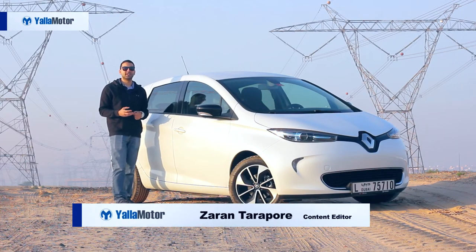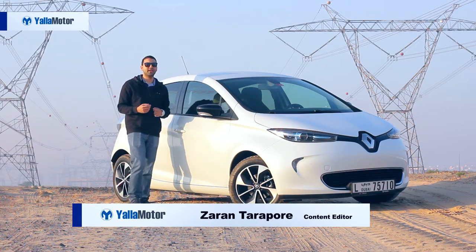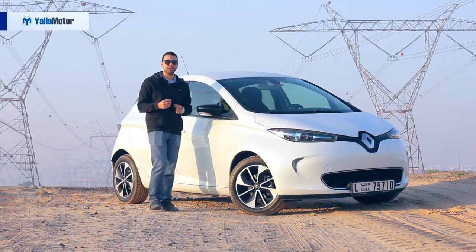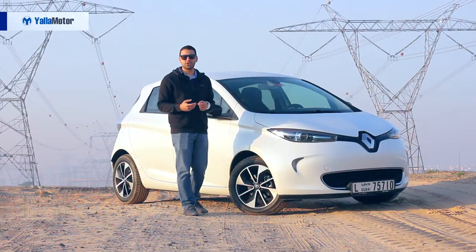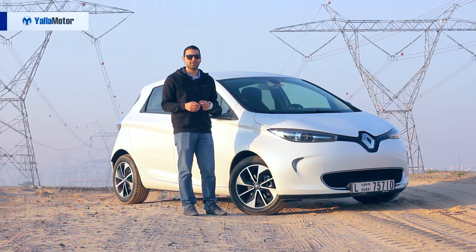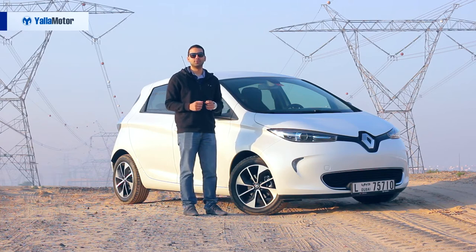Subtle and far from futuristic, the design of the Renault Zoe plays on the concept of minimalism and offers buyers a traditional design with a few neat touches. Subtle blue elements in the headlamps and tail lamps connote eco-consciousness, while 16-inch alloys and gloss black door mirrors allow it to roam the streets of the UAE without attracting too much attention.